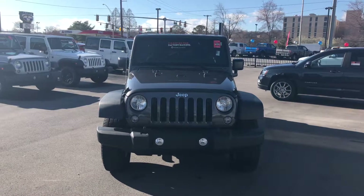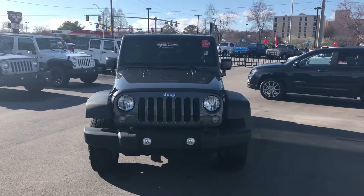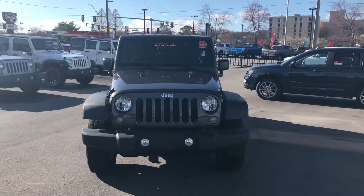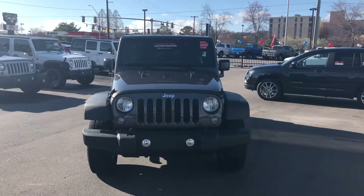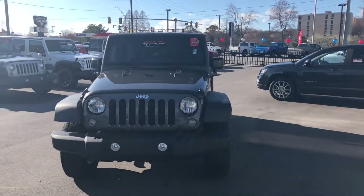Hey, my name is Chuck. I'm a product specialist here at Secret City Chrysler Dodge Jeep Ram in Oak Ridge, Tennessee. My job is to help you find the perfect car. This video was made specifically for you, so let's go ahead and take a look at the car that you asked about. Hey John, this is the 2017 Jeep Wrangler. Brooke has asked me to do a quick walk around so you can take a look at it before you come down here.